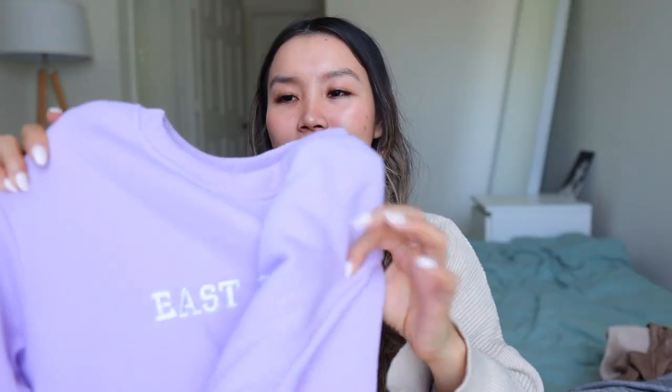Next I got this gray sweater. I don't really like it — the neck is choky and it's very thin — so I don't think I'm gonna keep it. Here is the gray sweater. It's like so choky — I just can't do anything high neck, it just makes me feel like I'm choking.